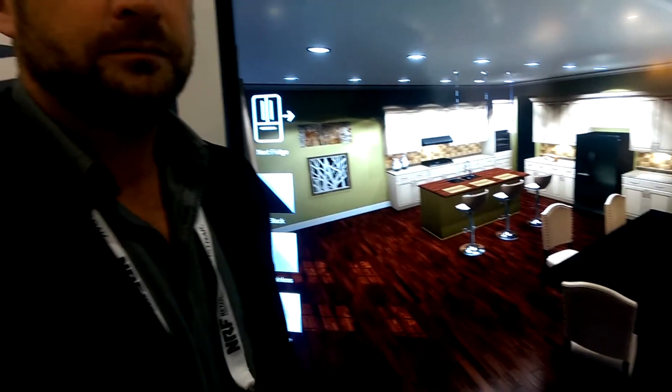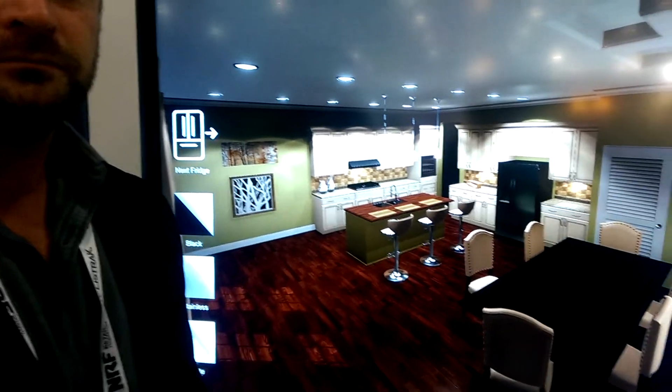Hey, it's John Reed. I'm at NRF Day 1. I'm with Becca Markstent. We're looking at his visual commerce solution here, which is a virtual reality setup.